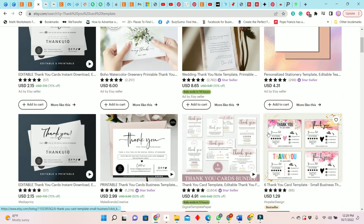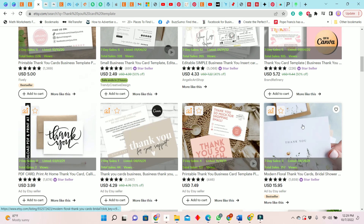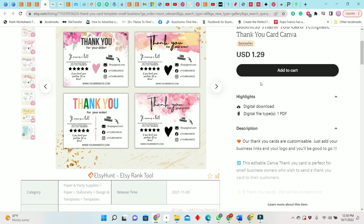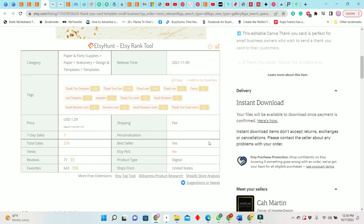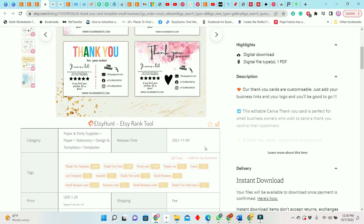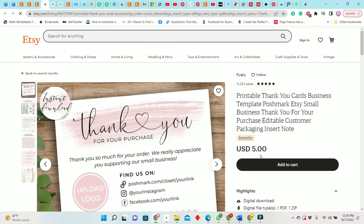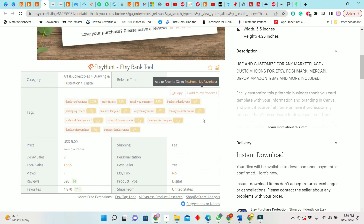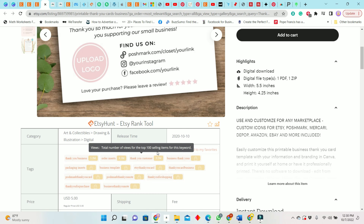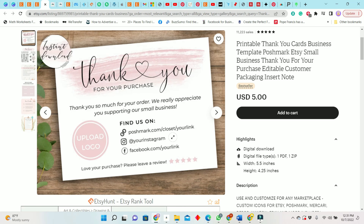Thank you cards are doing very well. This one is only $1.29 and has had 279 sales, with seven sales in the past seven days. But let's look at this better-performing one — it's $5, the listing is two years old, and it has sold 1,955 times. In the past seven days, it sold nine times. This is really going well, so I would model my template around something like this.